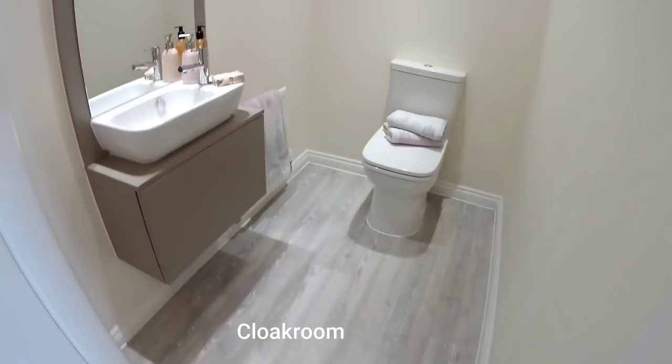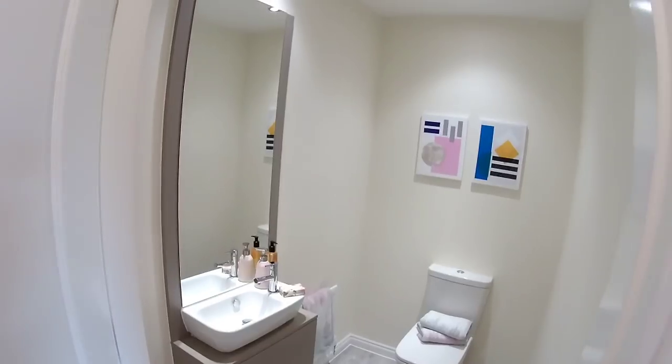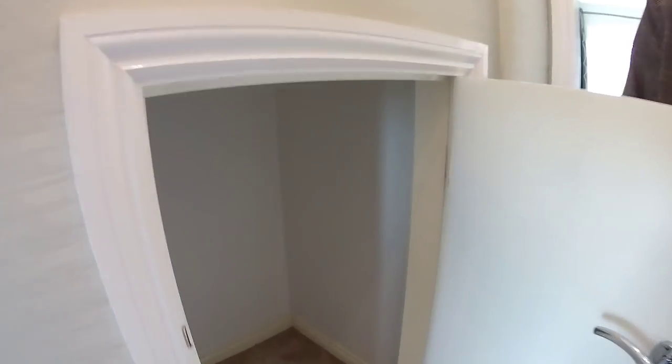Downstairs loo — it's got a little unit underneath it as well which keeps everything really tidy. You've also got an understairs cupboard with a welly. Very nice.